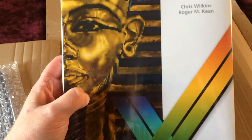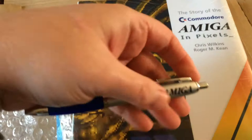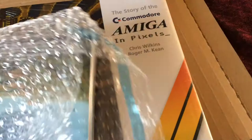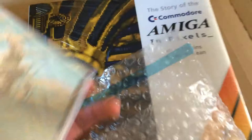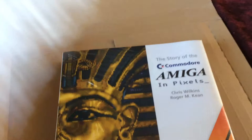The Story of the Commodore Amiga in Pixels, by Chris Wilkins and Roger McKean. I myself wrote some of it. We have an I Love Amiga pen, and a David Whittaker Amiga Works album of remixes, arranged by Anister Brimble, with artwork by Trevor Sawyer.